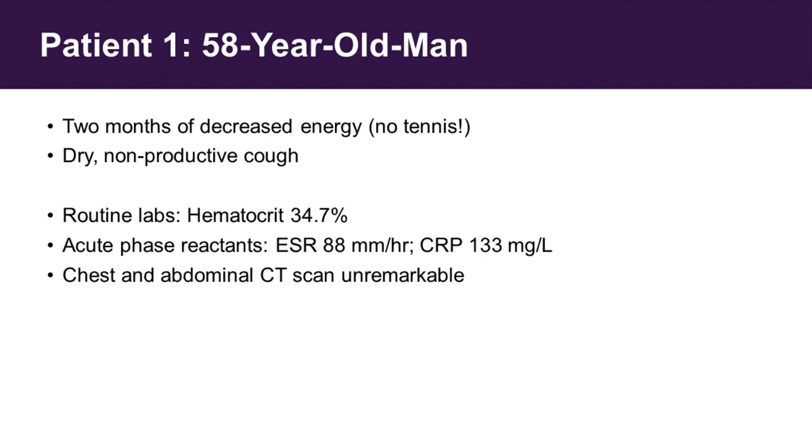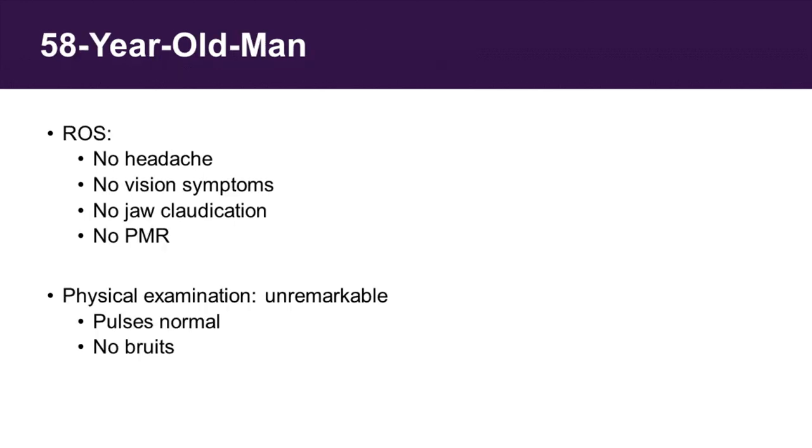He was referred to me by his primary care doctor who had evaluated him for several weeks before realizing maybe a rheumatologist would know the answer. He had evaluated the patient with some labs. The patient had a normochromic, normocytic anemia, very elevated acute phase reactants. Because of the cough and the elevated acute phase reactants, he had undergone chest and abdominal CT scanning, which was unremarkable. When I saw the patient, I asked him carefully: do you have any headache? No. Any vision symptoms? Any polymyalgia rheumatica? Any jaw claudication? And the answer to all of those was no.